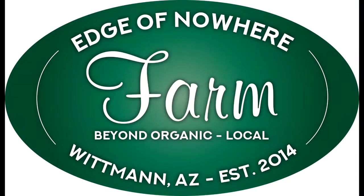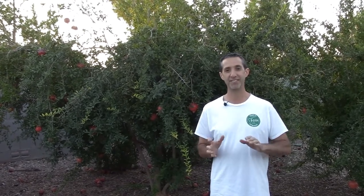Today we wrap up our series on choosing fruit tree varieties here in Arizona. This is Duane with Edge of Nowhere Farm, coming to you in October 2019. We're covering multiple types of fruit trees today, trying to squeeze them all in and wrap this up so we get a good idea of what we'll be planting on the new farm.